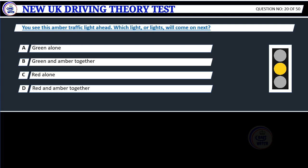Question 20. You see this amber traffic light ahead. Which light, or lights, will come on next? A. Green alone. B. Green and amber together. C. Red alone. D. Red and amber together. Correct answer: C. Red alone.